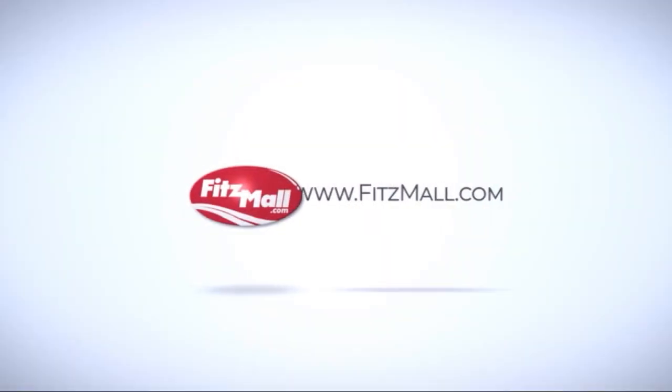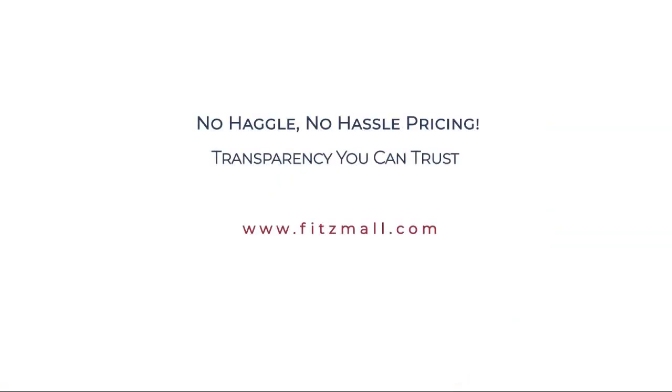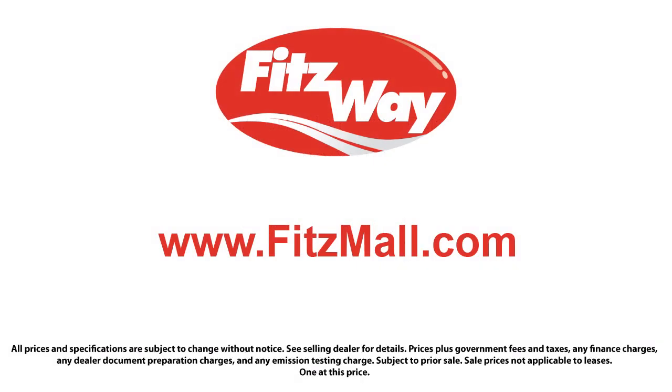And has less than 45,000 miles on the odometer. Every Fitzway used vehicle we sell gets the Fitzway Checkout — a comprehensive inspection by our highly skilled technicians. And we'll provide you a copy of the inspection report and a Carfax vehicle history report, so you'll know as